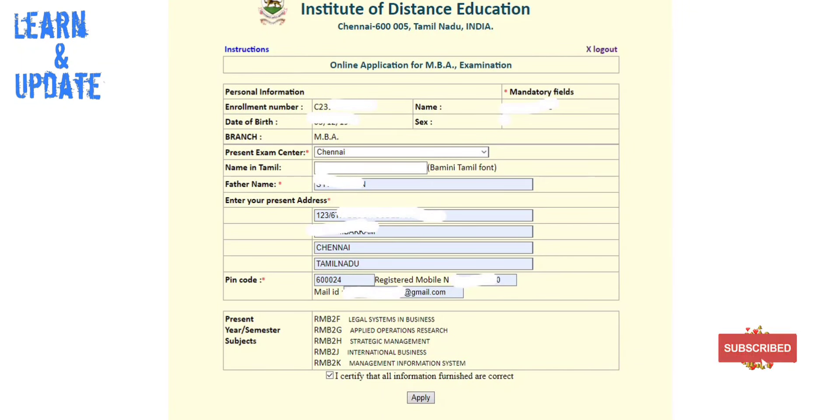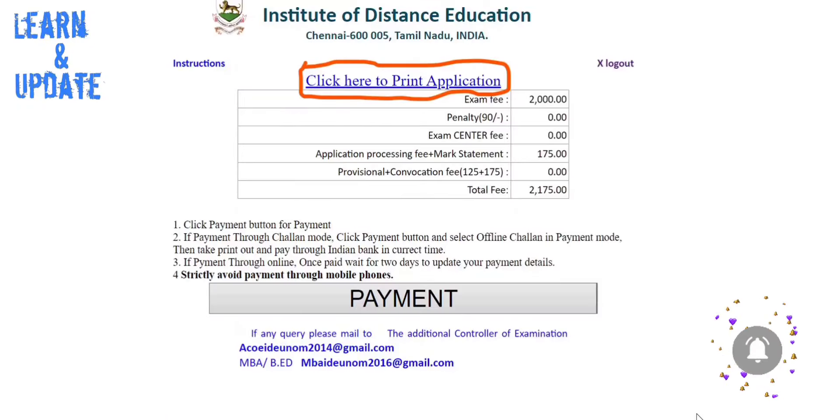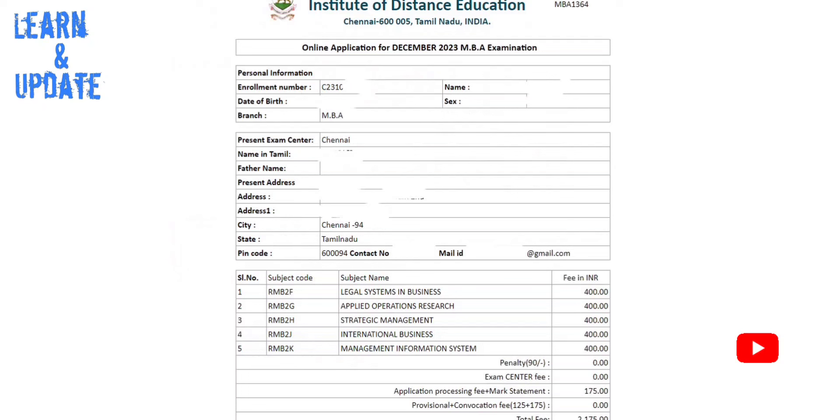If you have a subject, you will have a key. If you want to apply for a paper, you can click, select, and apply. Once you apply, you can change the details. Once you submit the application, check all the details carefully. You can review the application to make sure no details are missed.